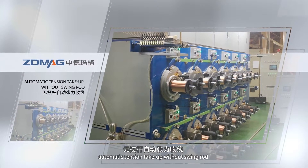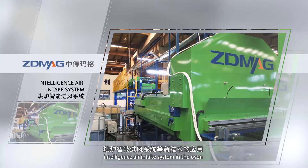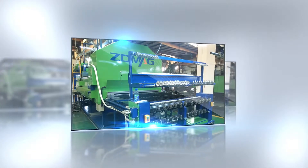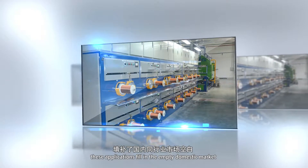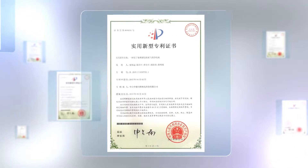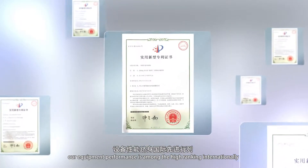Automatic tension take-up without swing rod, intelligence air intake system in the oven. These applications fill in the gap to match the market. Our equipment performance is among the highest ranking internationally.